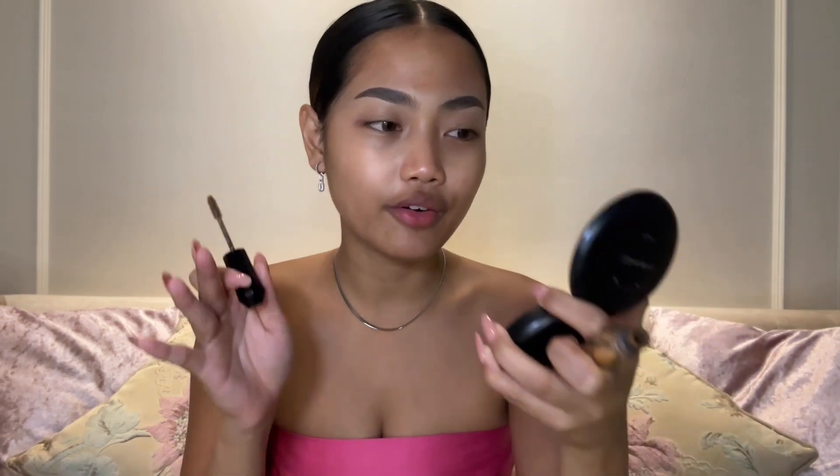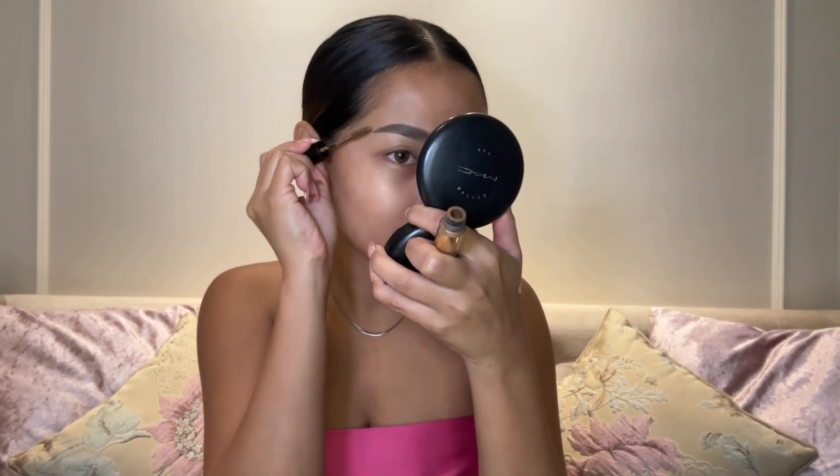Now I'm done with the brow powder. I'm going to give a little touch with this brow mascara by Heavy Rotation. I'll put links for the products in my description so you don't need to worry.